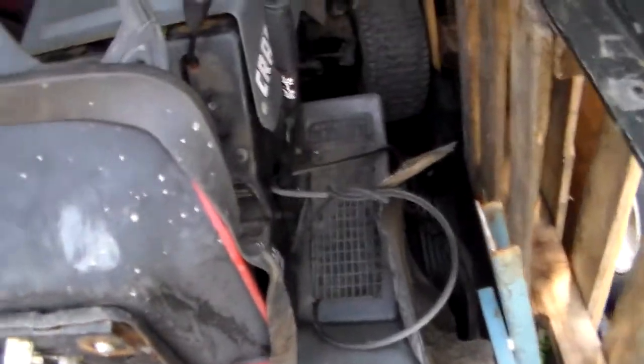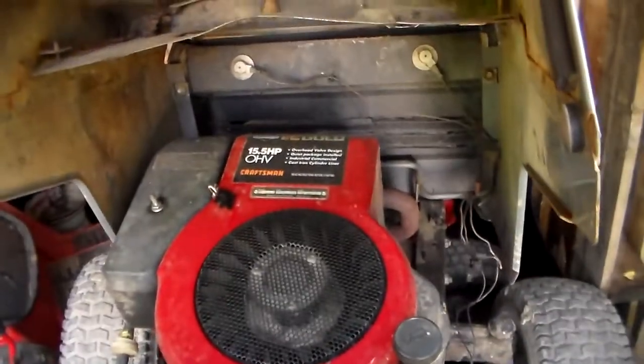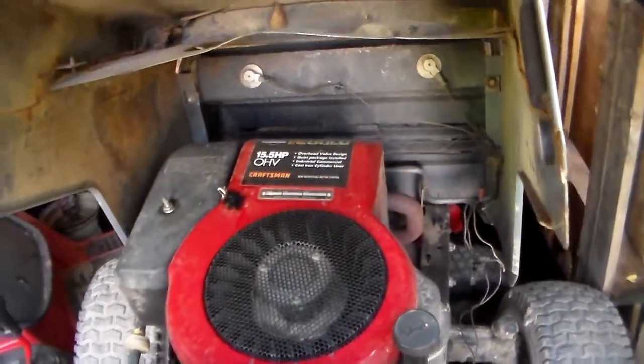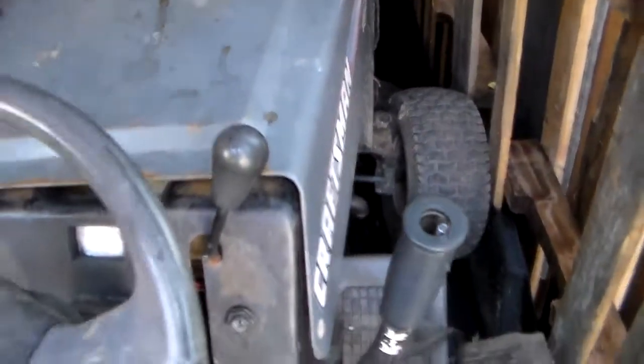This thing runs good, just needs a belt for the mowing deck. I got that fifteen and a half horse overhead valve Briggs — the engines I absolutely hate. But it runs good.